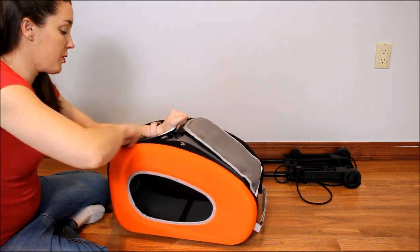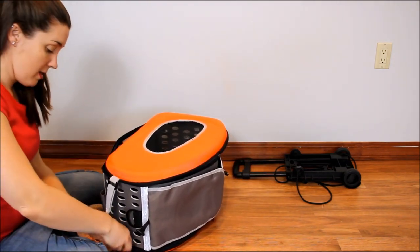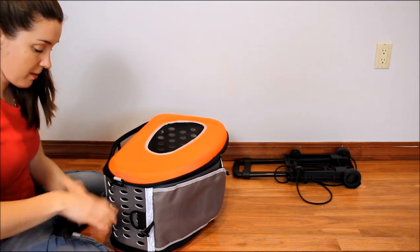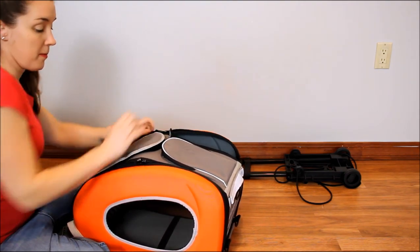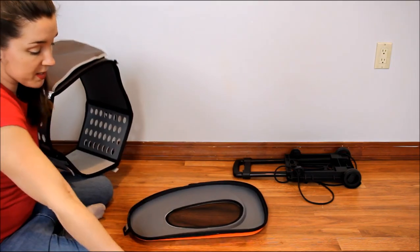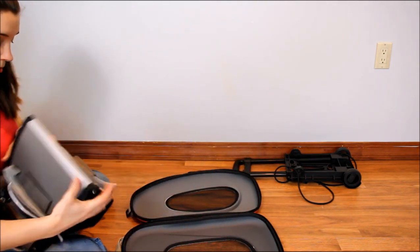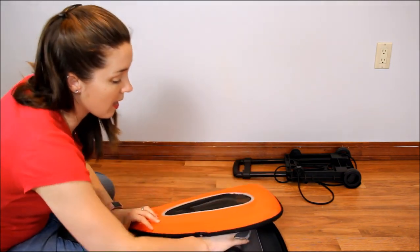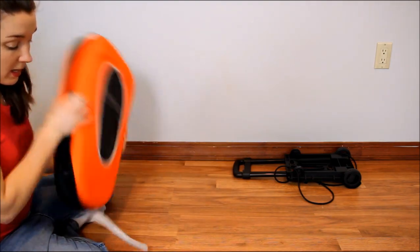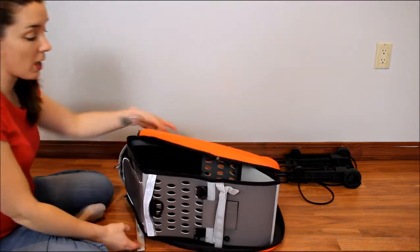The carrier part also condenses down for easy storage — very easy to do. You unzip one side, then the other side, so both sides are unzipped. The middle section folds down and fits inside. There's also a tether on the inside for your pet. The sides zip together and it's all in one compact form. You can take it traveling or fold it up and slide it in a closet or under a bed when you're not using it.